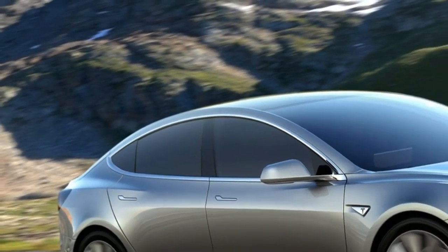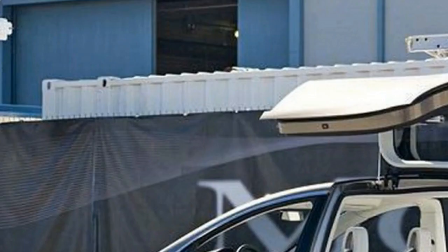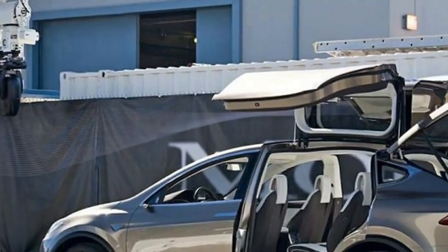The Model X also comes with a medical-grade HEPA filter that removes blood, bacteria, viruses, and pollution.